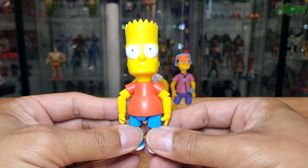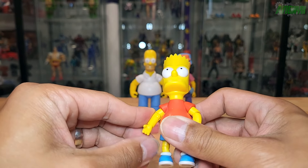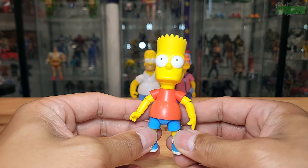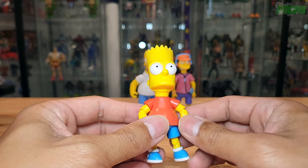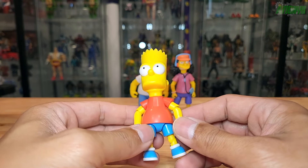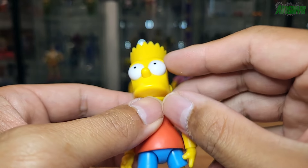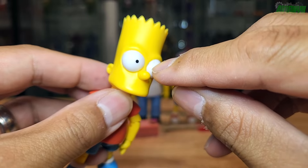Here's a closer look at Bart Simpson. They seem to be the same scale as SH Figuarts Mario and Link. This is Bart's head sculpt — they're very emotionless. It'd be nice if they actually sculpted a smile on each of them. You can see part of his brow indentations there, but they just have this dead look to them. You can see a little bit of a defect in the white paint right there.